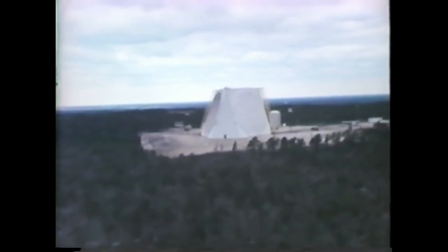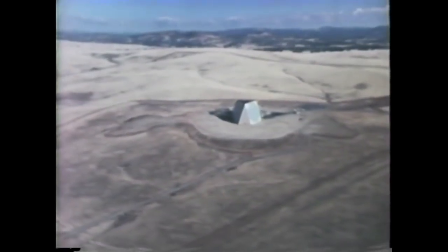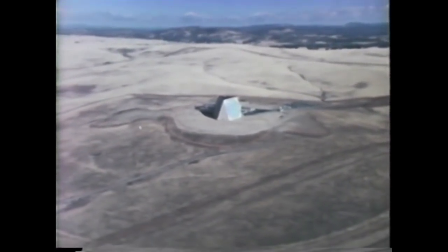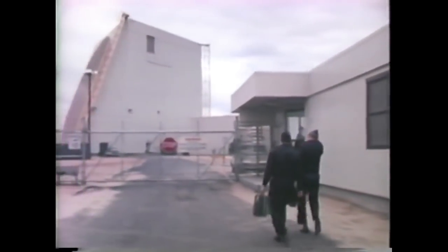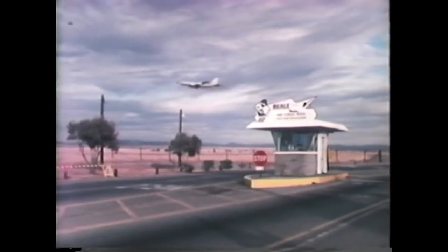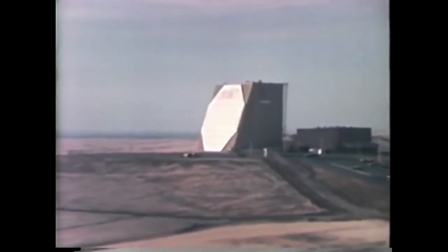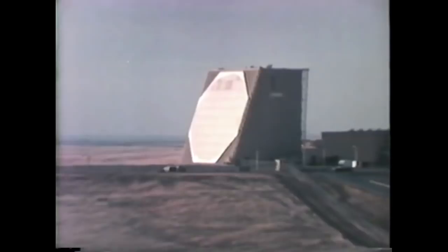The two radars, named Pave Paws, were designed and built by Raytheon Company, under contract to the Electronic Systems Division of the Air Force Systems Command. The first facility, located at Otis Air Force Base in Massachusetts, was accepted by the Air Force in April of 1979, exactly on schedule. The second, at Beale Air Force Base in California, was accepted by the Air Force in November of 1979, five months ahead of schedule.